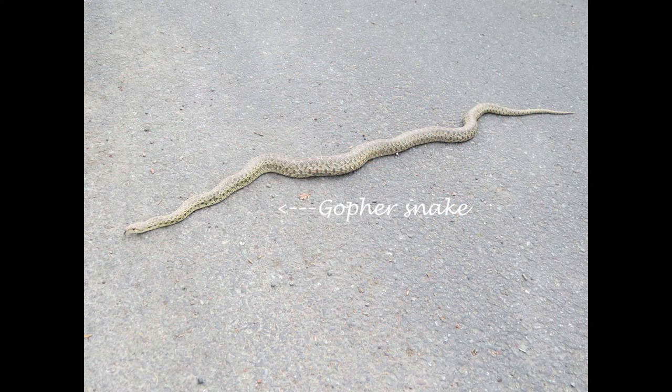Gopher snakes actually get to be a little bit longer than rattlesnakes. This fellow, for example, is about six feet long. Adult gopher snakes can get to be about six to nine feet in length. They can get to be really big.